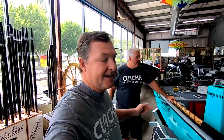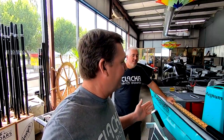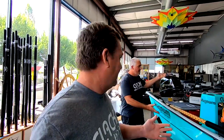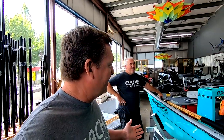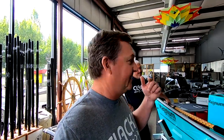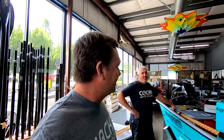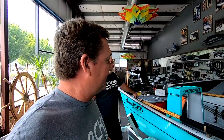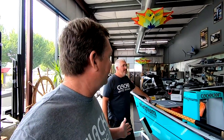Hey everybody, I stopped in here at Clackcraft today to take care of some business and I see Jake has got his own personal Power Drifter — and this thing is awesome. This is the boat I envisioned years ago when Clackcraft first started making the Power Drifters. They weren't anything like this, but this boat is just amazing. I just wanted to show it to you — this is Jake's boat that he put together himself.